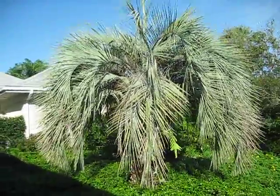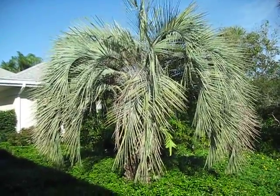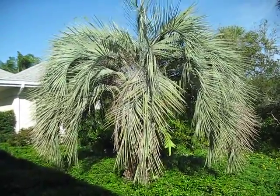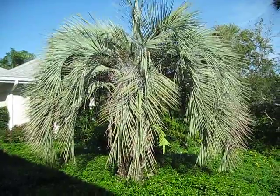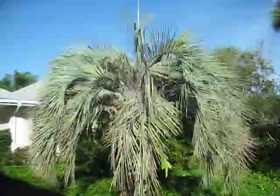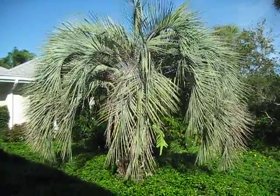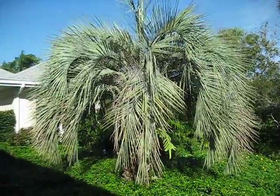They're not rare, but you don't see them in ubiquity like you would up in Jacksonville, Daytona, Gainesville, or Ocala areas of Florida, where it's too cold for a lot of the feathery palms. This does well as a feathery palm. So down here there are so many more feathery options to grow, and this one is often looked over for other things.